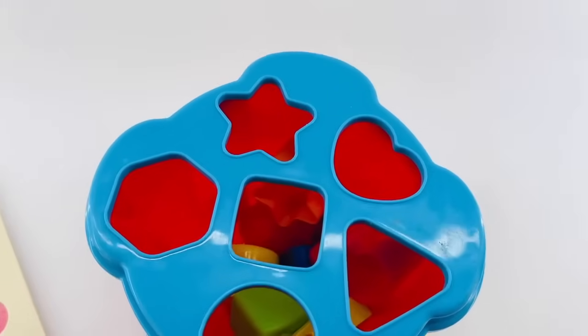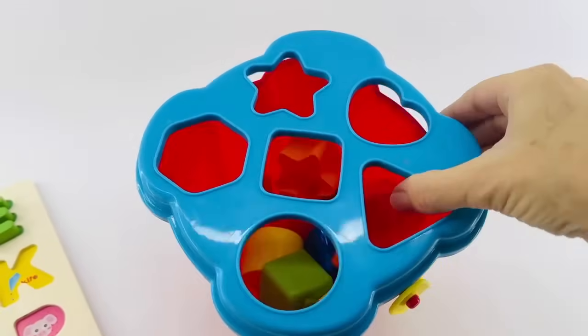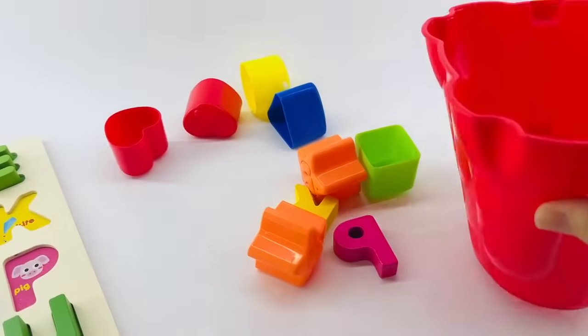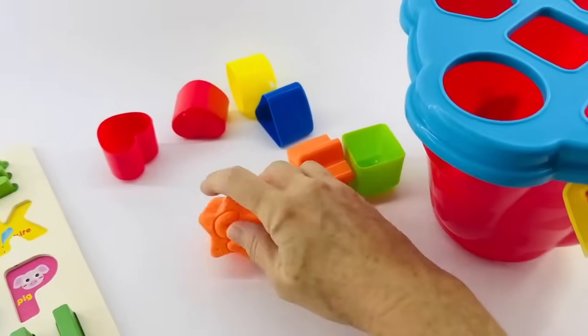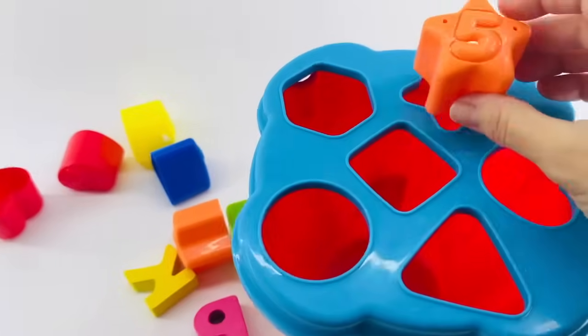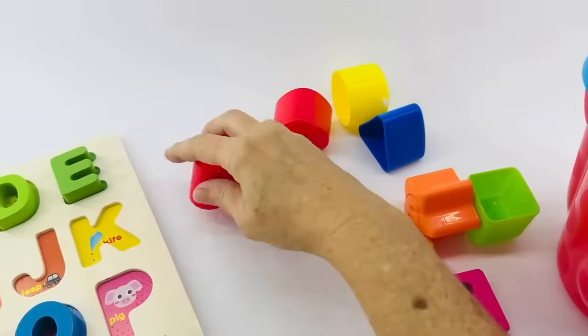Look at all of these shapes. I wonder if there are some alphabet letters in there. Let's find out. Let's dump them out. I think I see some — why don't we put away the shapes while we look for our alphabet letters. This one is a star, and that's the number five. Let's put it in our star shape. Here's a heart, and that's the number two.